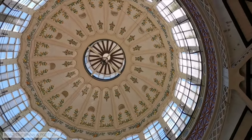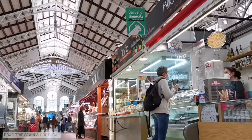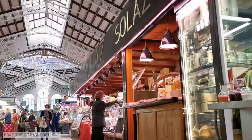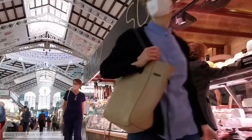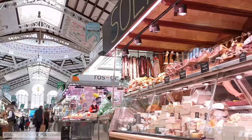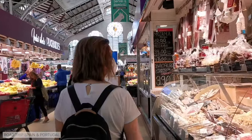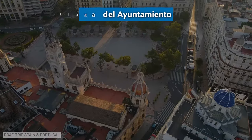Unlike other famous markets in Spain's major cities — and we automatically think of the Boqueria market in Barcelona — which have completely lost their local character to become a tourist attraction, Valencia's Central Market is still frequented by the city's inhabitants. Of course, because of its beauty, it ends up receiving many tourists, but it still retains the flavor of a true local market. A visit to the market is a glorious experience for all five senses.